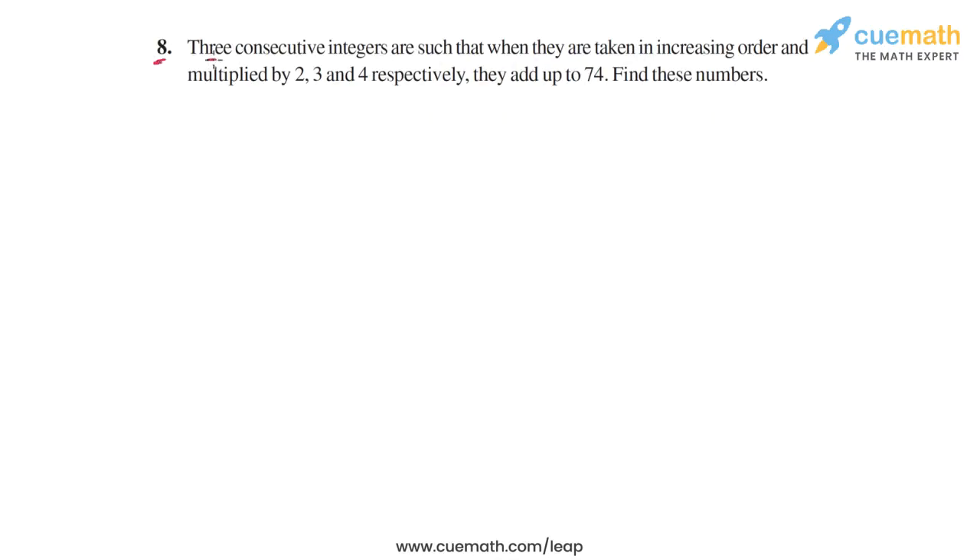Question 8 says that three consecutive integers are such that when they are taken in increasing order and multiplied by 2, 3, and 4 respectively, they add up to 74. Find these numbers.